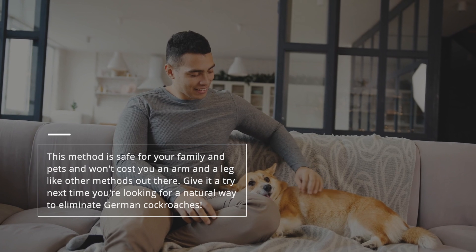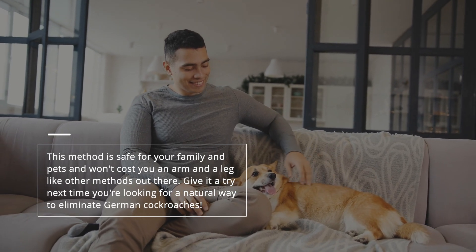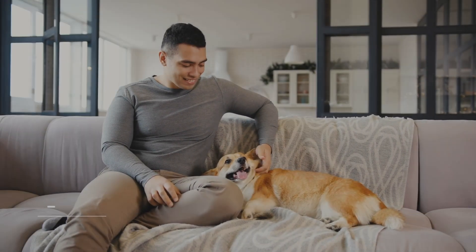It will deter the cockroaches from crossing it. This method is safe for your family and pets and won't cost you an arm and a leg like other methods out there. Give it a try next time you're looking for a natural way to eliminate German cockroaches.